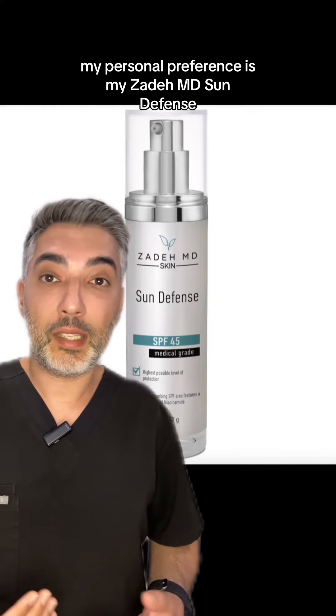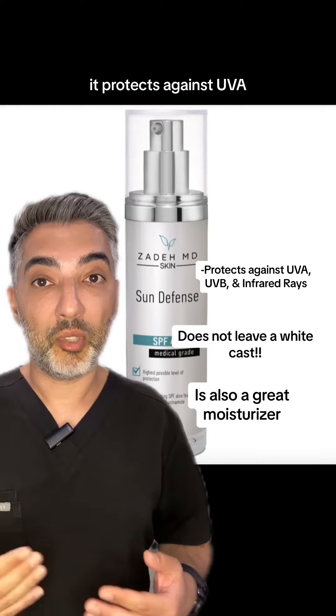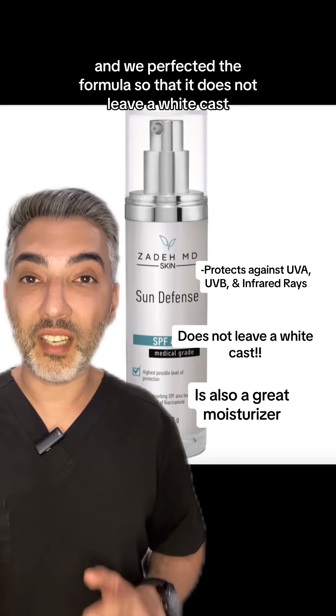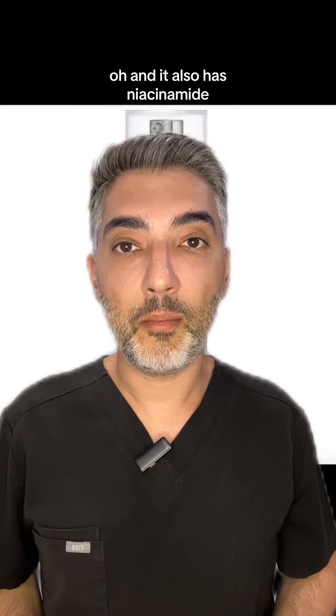My personal preference is my Zeta MD Sun Defense, which is a mineral sunscreen. It protects against UVA, UVB and infrared rays, and we perfected the formula so that it does not leave a white cast. Oh, and it also has niacinamide.